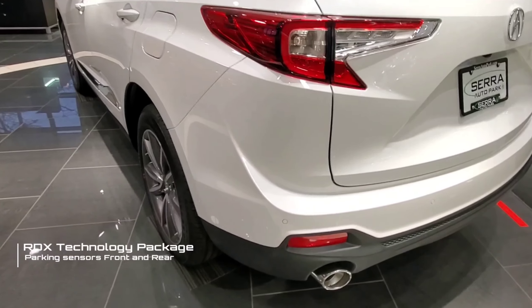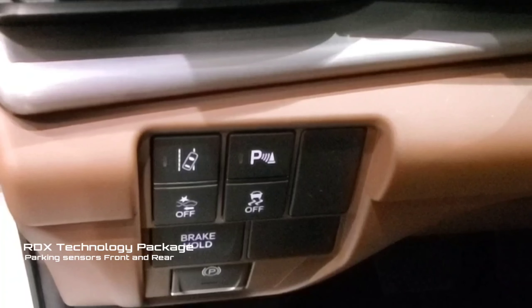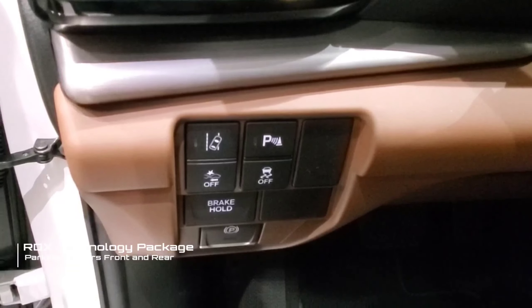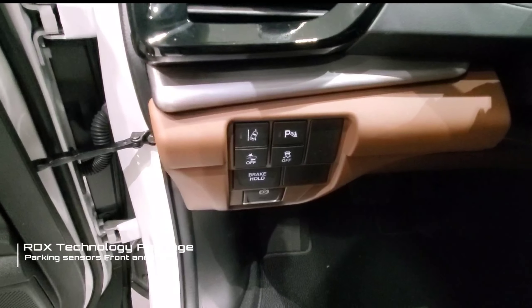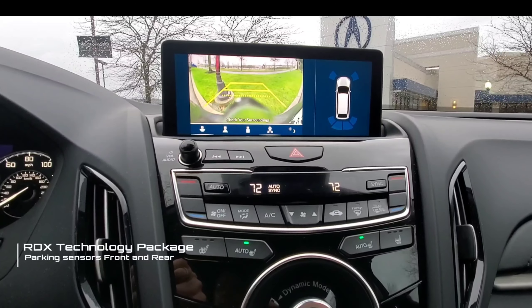The second feature is the front and rear parking sensors. Those will warn you when there's an object getting close to the front or the rear of the vehicle, and it shows on the information display between the speedometer and tachometer.